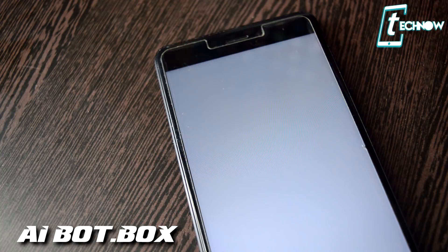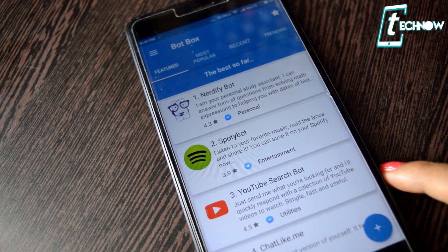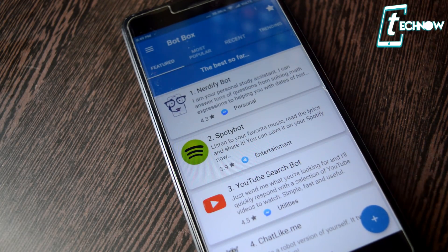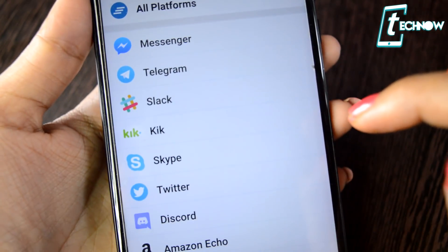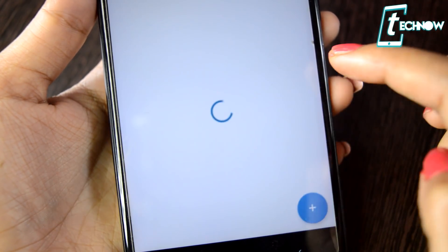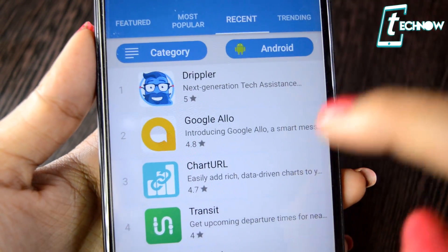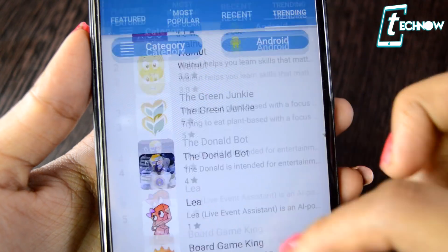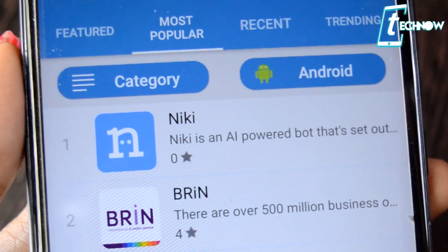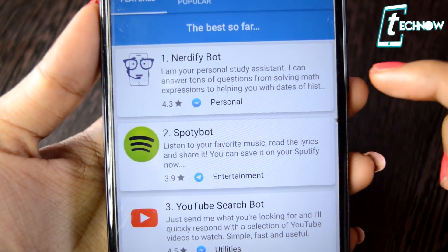Up next is AI Bot Box. This application is totally unique because this one single app provides access to lots of other bots which will make your Android usage a lot more simple. If you need to find any relevant bot you can just get into AI Bot Box and find whichever AI bot you need — like a personal helper, or a bot for restaurants, rides, news, games, whatever questions you have. There are thousands of bots available inside this single app and you can add them to your favorites. The app has four sections: featured, most popular, recent, and trending. You get lots of bots like Nerdify Bot, Spotty Bot, YouTube Search Bot, and much more.